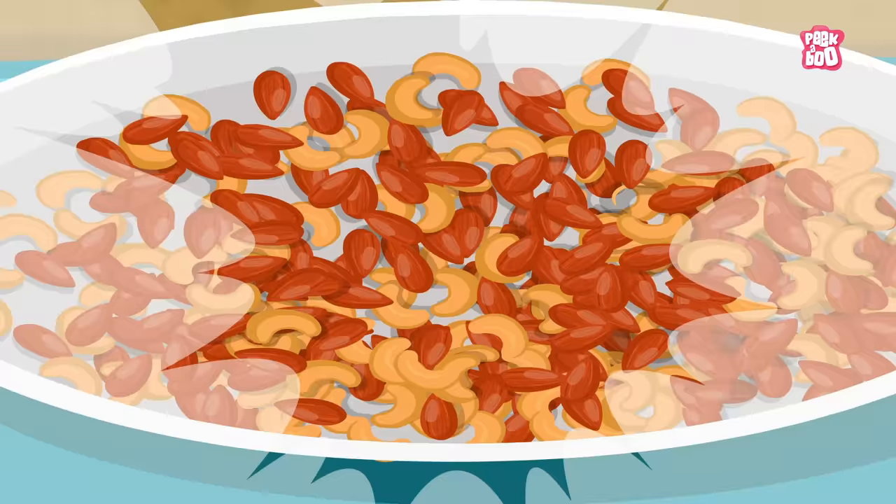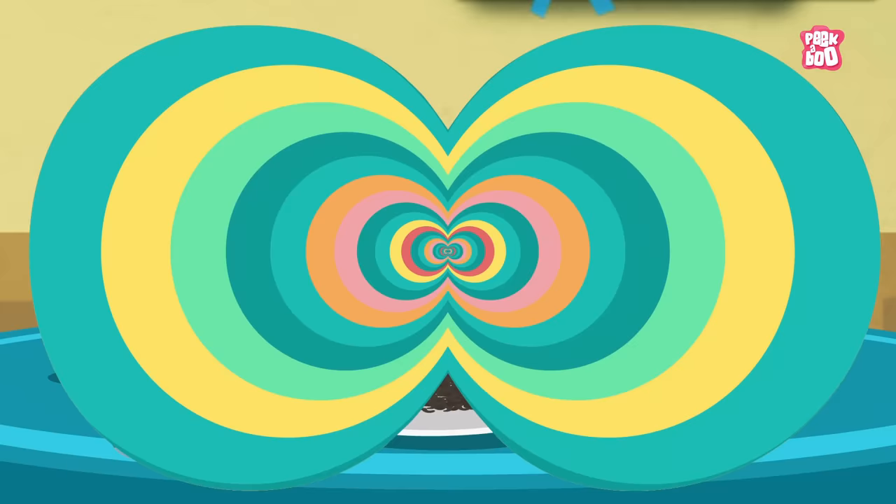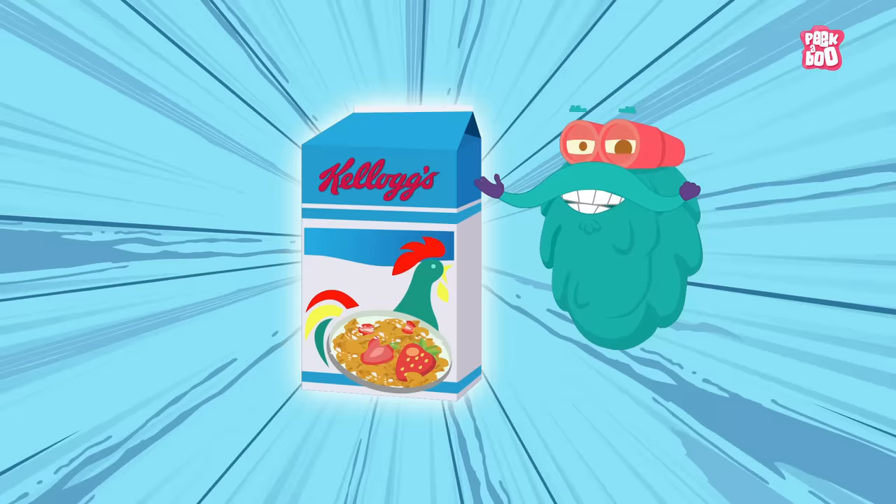So the Kellogg brothers started experimenting with different kinds of grain to find out what else could work. Until in 1898, they tried this process with corn and were delighted at the results, as were all the patrons at the spa. And this is how Corn Flakes were invented.